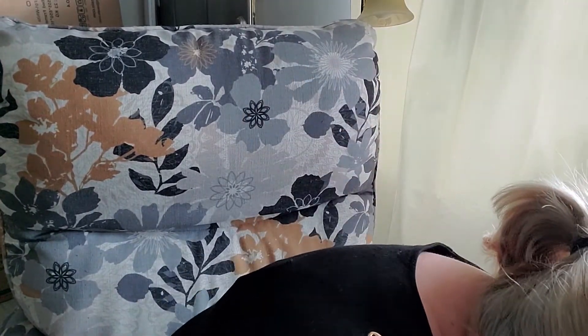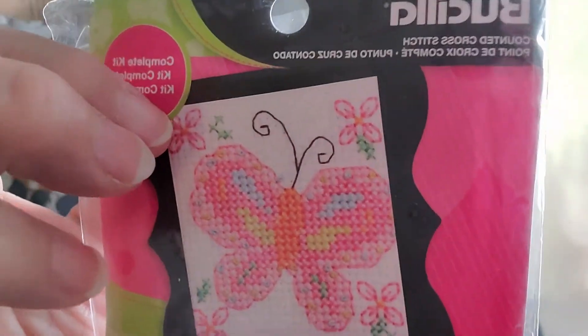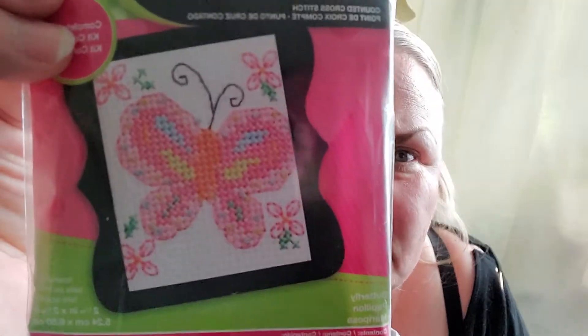And then I got this — oh, it fell out. Looks like all the pieces are here though. It's a Bucilla butterfly kit. These are old — this is from 2013 — but I know this is something that people like. It's got a frame and all the pieces. The sticky parts have been touched so much that they're not sticky anymore, but there it is.